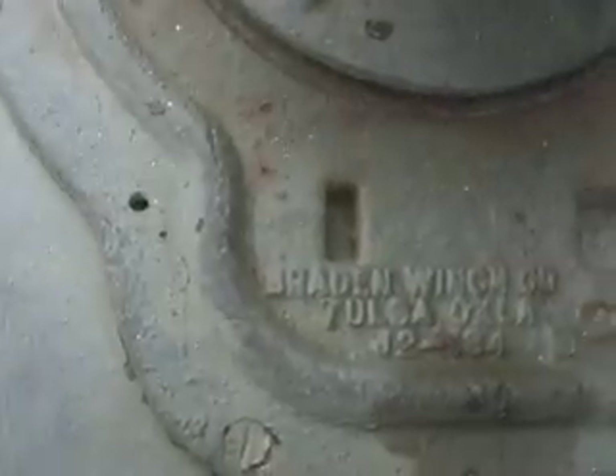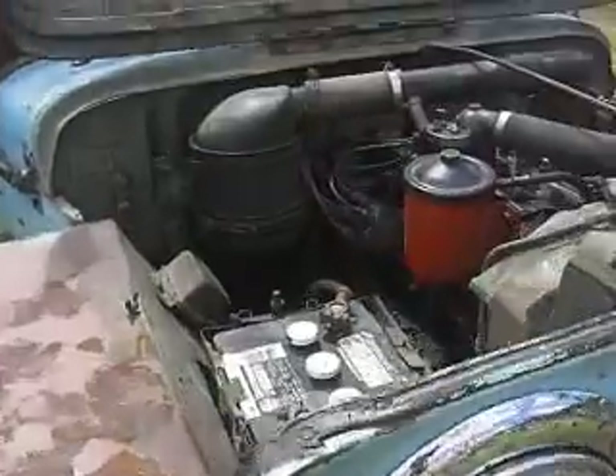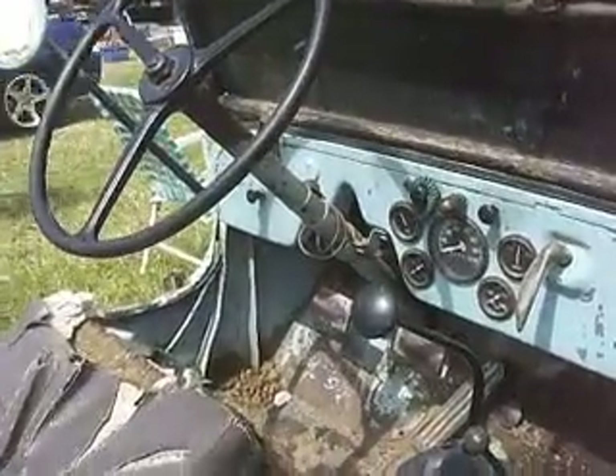Braden Winch Company, Tulsa, Oklahoma. Four-cylinder flathead. Modern overhead valve. Low-tech. Extra-low-tech.